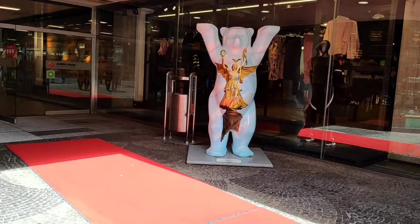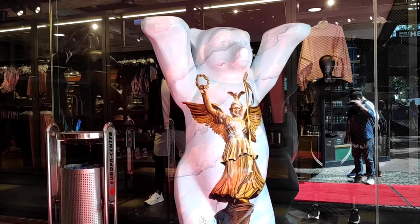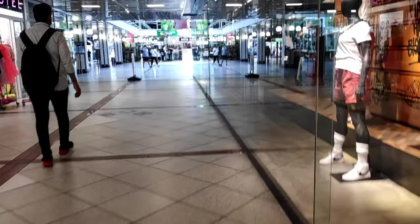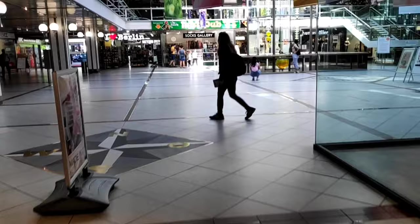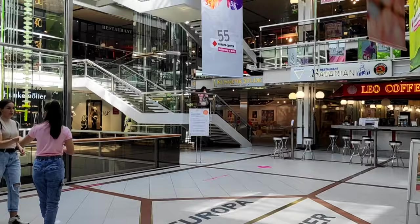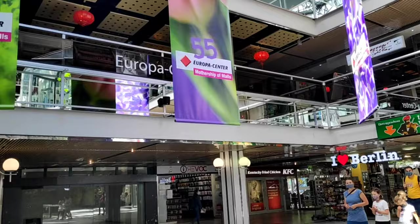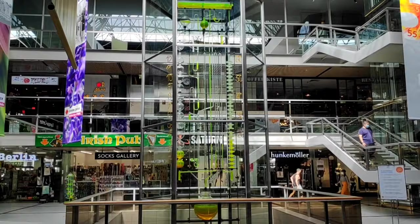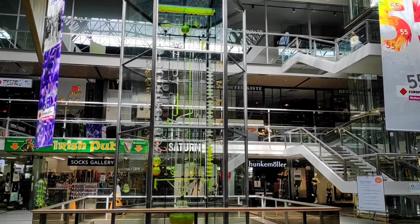You can see this type of sculpture everywhere in Berlin. These are called Berlin Buddy Bears and you can find this type of bear in different posters all around Berlin.